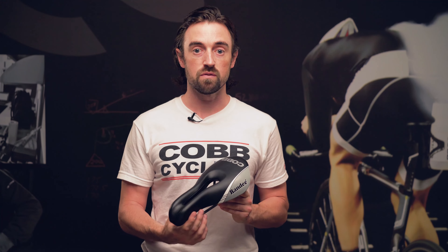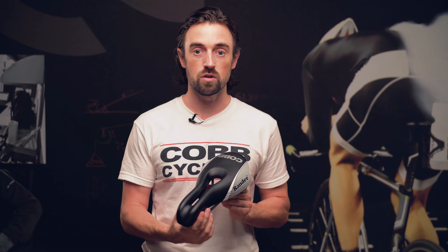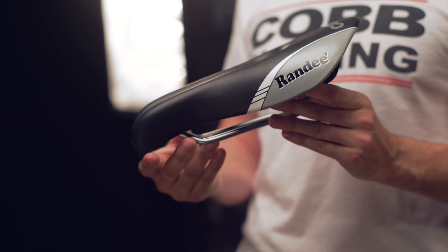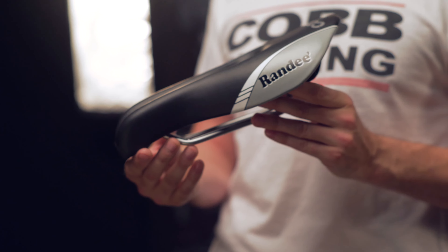The Randy is also an option for triathletes who want a softer short nose style saddle, as it has a softer density padding. It is available in black, white, pink, and green.